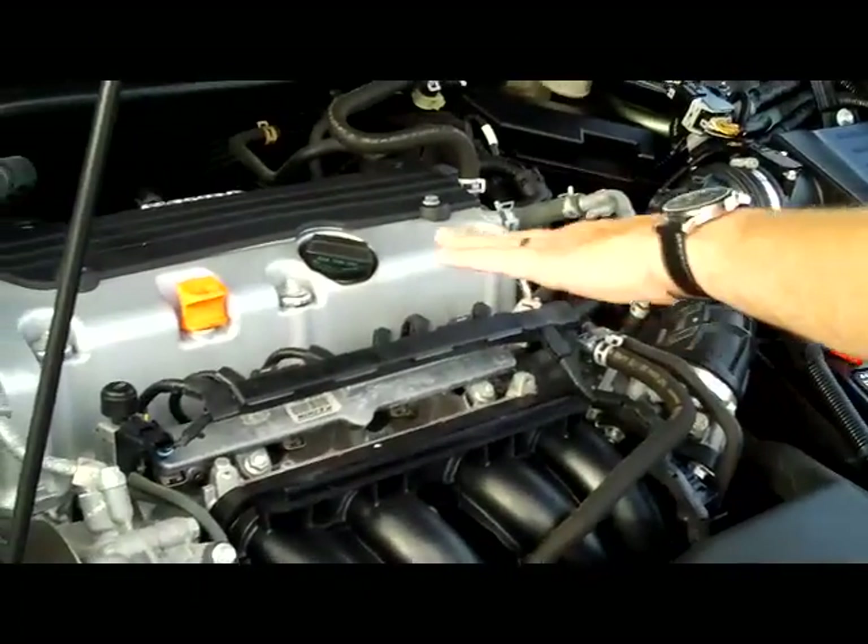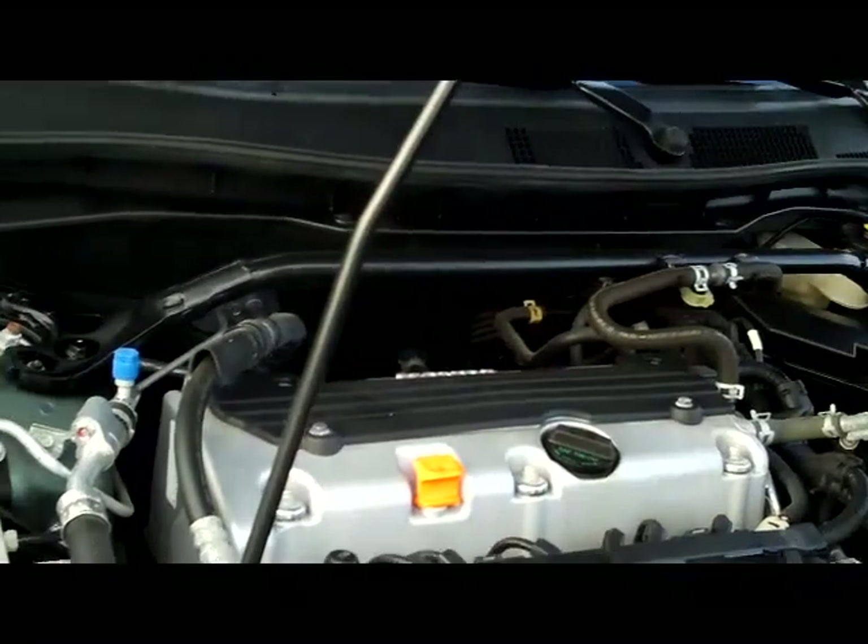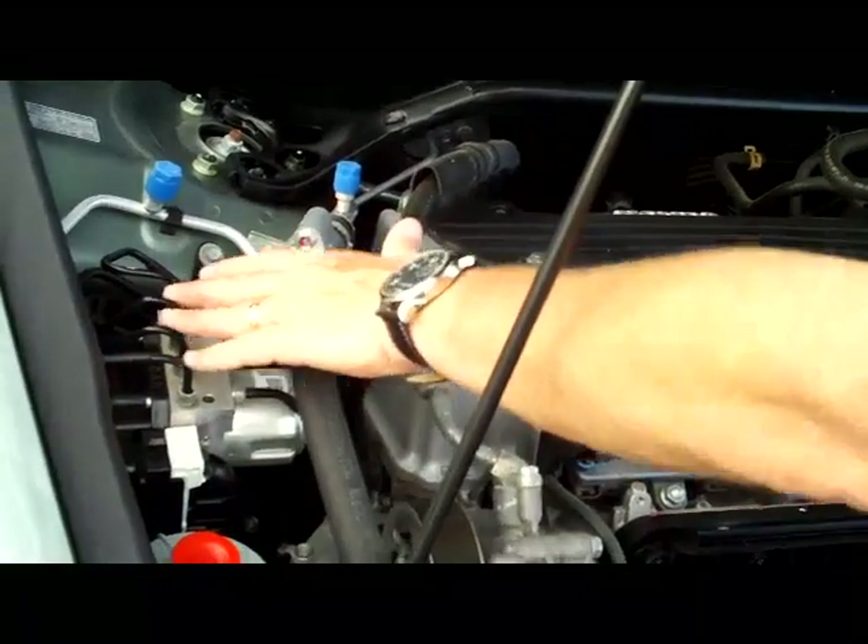Ask to see your free Carfax report and mechanical inspection. Under the hood we have the 2.4 dual overhead cam, i-VTEC 4 cylinder, front wheel drive. You have your additional stabilizer bar to help with handling and an independent 4 channel anti-lock braking system.